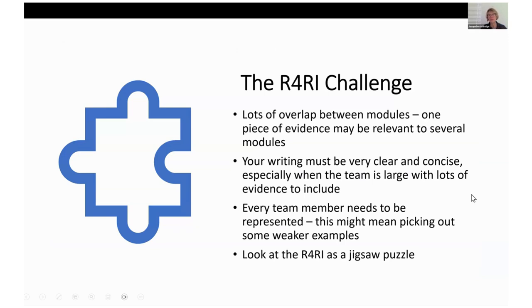The R4RI challenge is very much like a jigsaw puzzle — there's a lot of overlap between the modules, your writing has to be very clear and concise, and you've got to fit everything together very precisely. You need to make sure everyone is represented. With 10 great publications across a team of three, if one person's only got one that's not so strong it probably still has to go in there. It's very different from writing a CV, and you will find it takes several iterations with some politics to engage with along the way.